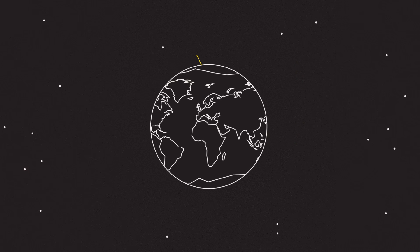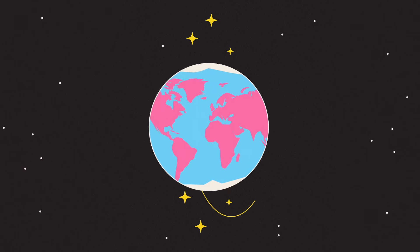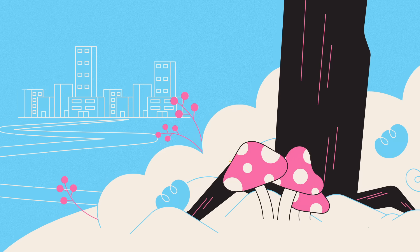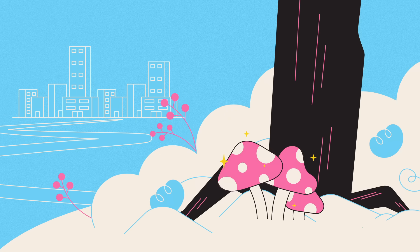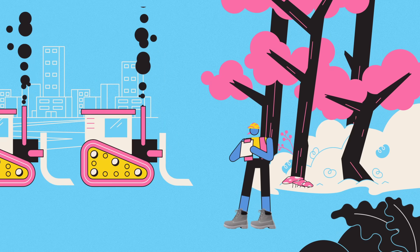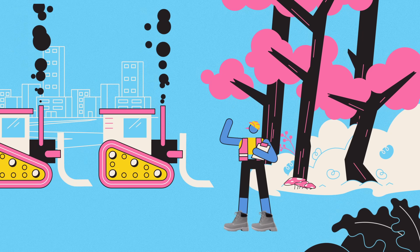Inspiration for the next world-changing, perhaps world-saving innovation could come from an insect living deep in the Amazon or a fungus in the woods outside your town. But if we don't learn to look for it, or if we just bulldoze the lot, we may never know.